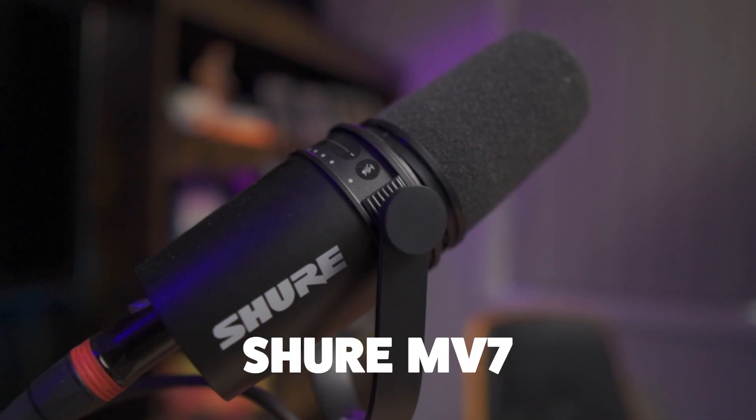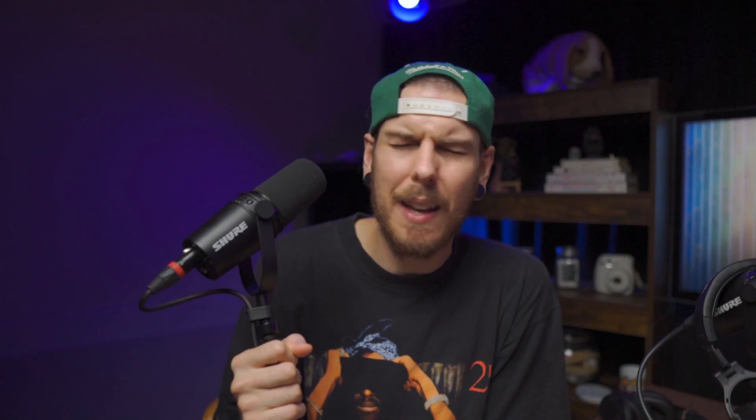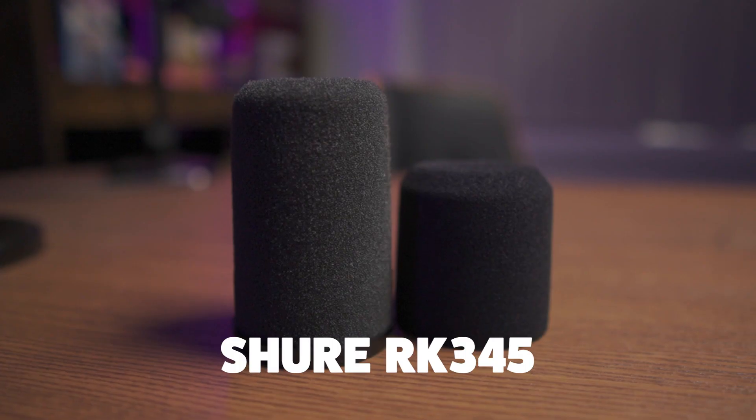The first piece of gear that is essential is the microphone. This is a Shure MV7 — the baby brother of the famous SM7B microphones. They're affordable and available in XLR and USB versions. We're going with XLR so we can run it into a mixer. An important thing to note is that the windscreen is replaceable, so we replaced them with the RK345 windshields, which are longer and reduce the pops and plosives — the P's and S's when you're speaking.